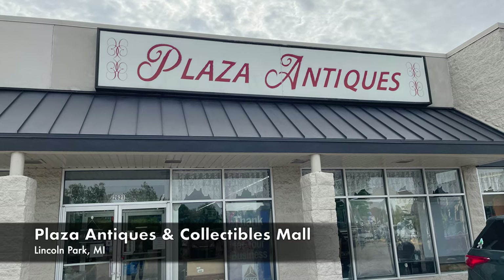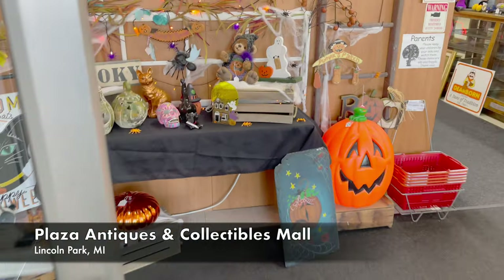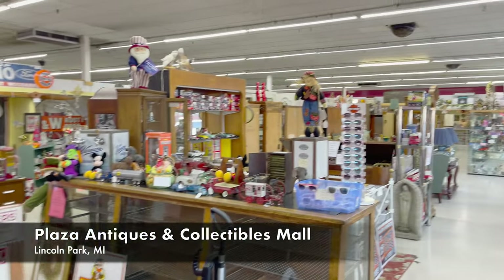Hello, I'm Christina with The Turned Leg. I love to salvage, repurpose, and create, and help others to do the same. It is that time of year — it's time for my holiday booth tour! Today we're heading to my booth at Plaza Antiques and Collectibles Mall in Lincoln Park, Michigan for a Christmas booth tour.